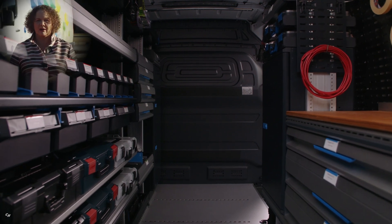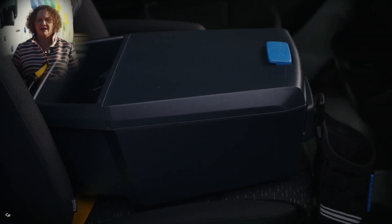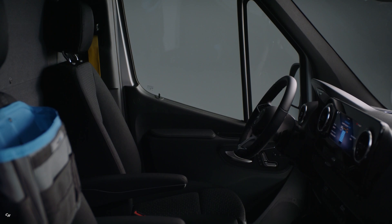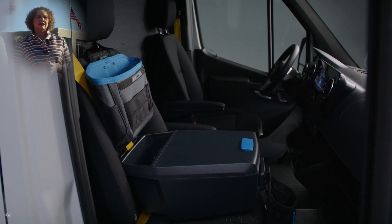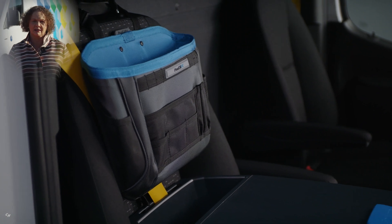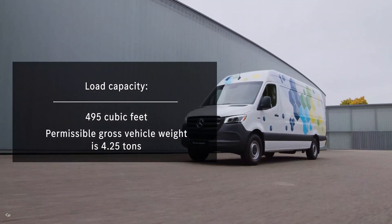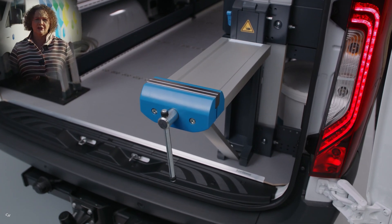Let me show you this all-rounder, which has an impressive combination of efficiency, range, and load capacity. It will be produced right here at our plant in Charleston, South Carolina, as well as in our plants in Germany. At market launch in North America in the second half of 2023, the e-Sprinter will launch with a long wheelbase and high roof configuration and the largest battery capacity available. The load capacity is an impressive 495 cubic feet and the permissible gross vehicle weight is 4.25 tons, meaning it can carry enough stuff to fill a studio apartment.